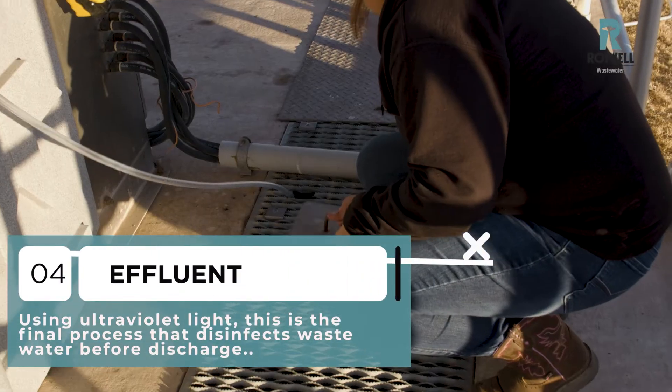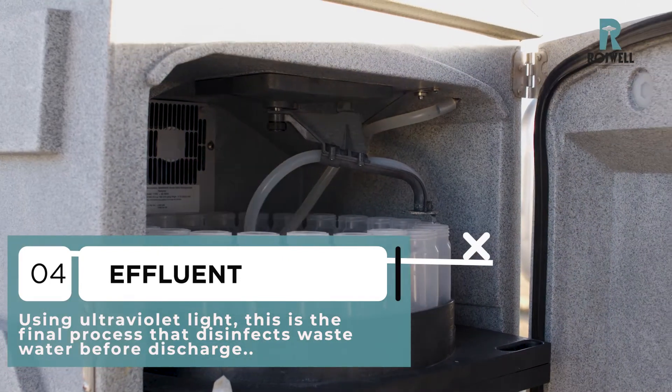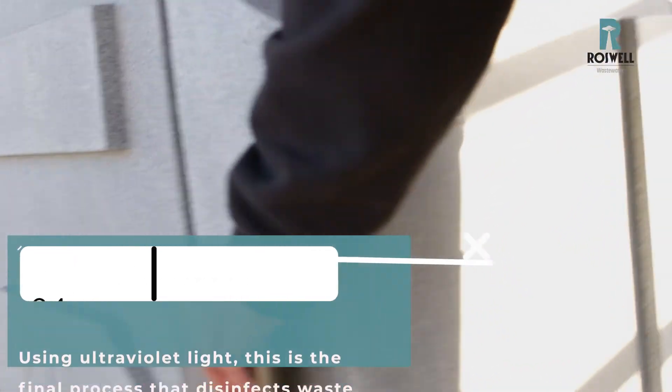The effluent goes through a disinfection process. We use UV lamps to kill any bacteria that may be going through there. We don't use chlorine at our plant to disinfect — we use UV lamps. It's safer. That would be the last entry point; that's where we discharge. We work off of two permits.